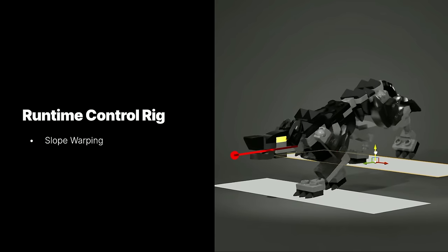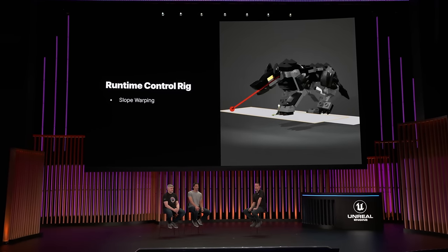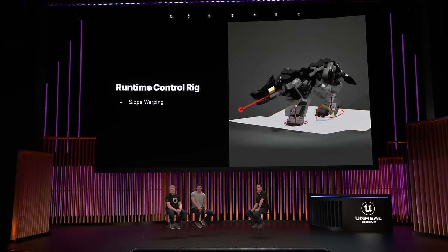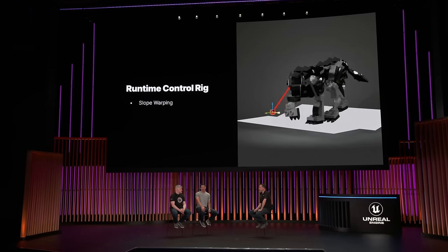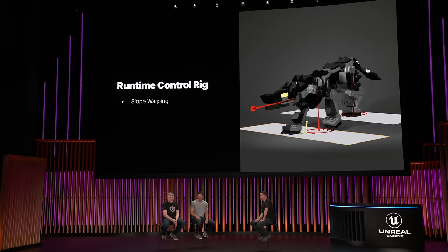Control rigs were also being used at runtime on our creatures. Quadrupeds present an interesting challenge when walking on uneven terrain. To get the creatures to adapt to any terrain, we're using traces to detect the ground plane, and then we're adjusting the way the creature behaves on that terrain — this allowed us to adjust the chest and hip position based on where the feet and the head are at any given moment. We also leaned on Control Rig's built-in profiler to make sure that these rigs stayed performant at runtime. Slope warping has meant that it eliminates the need for any custom blend spaces or pose content that otherwise we'd have to provide.